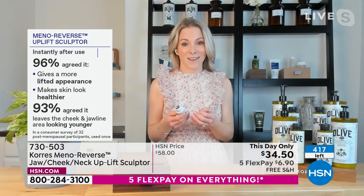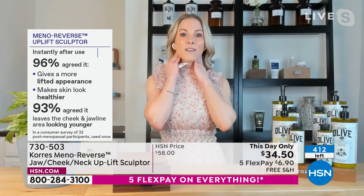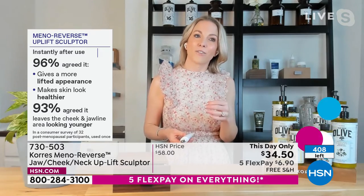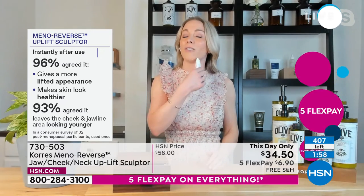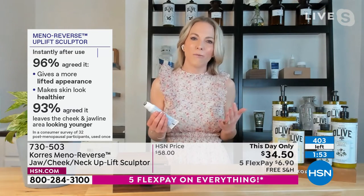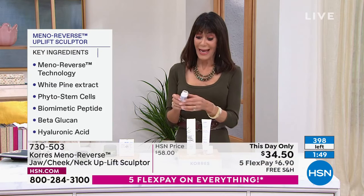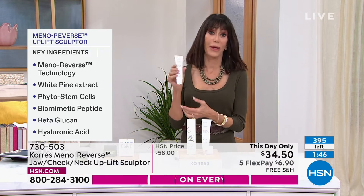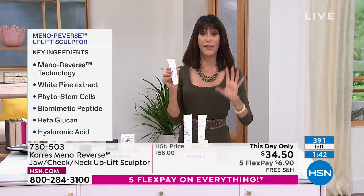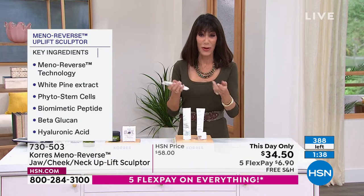96% agreed it gave their neck area a more lifted appearance — lifting is one of the hardest things to do. 93% agreed it left their cheek and jowl line looking younger. You can do the jowls and also the cheek area, which is what we all want especially as we go through that change in life. It's over two ounces, and with this applicator you get the proper measured application — you won't waste product.